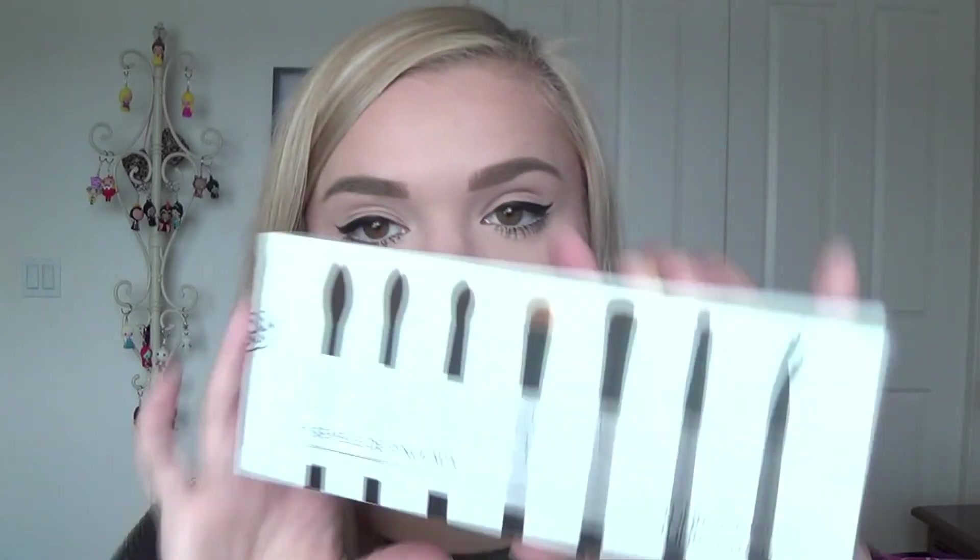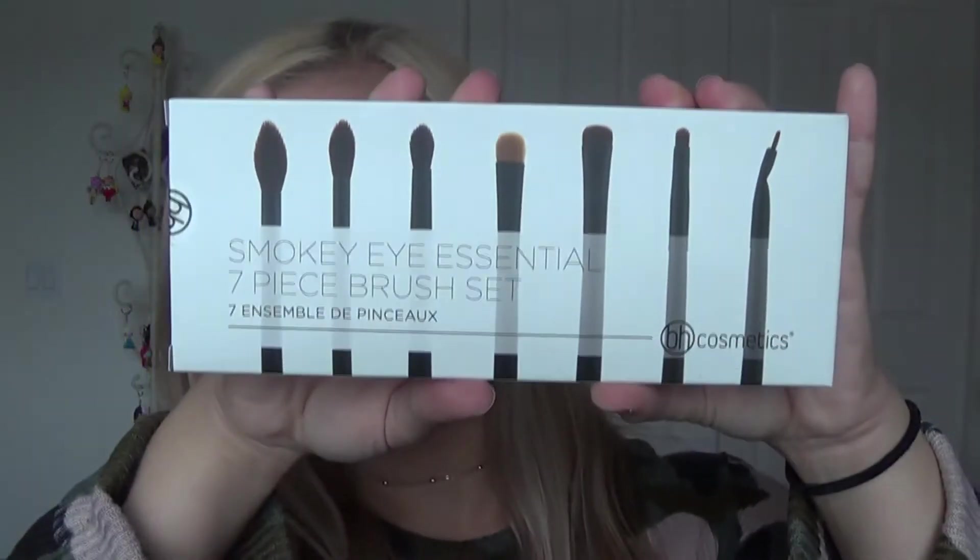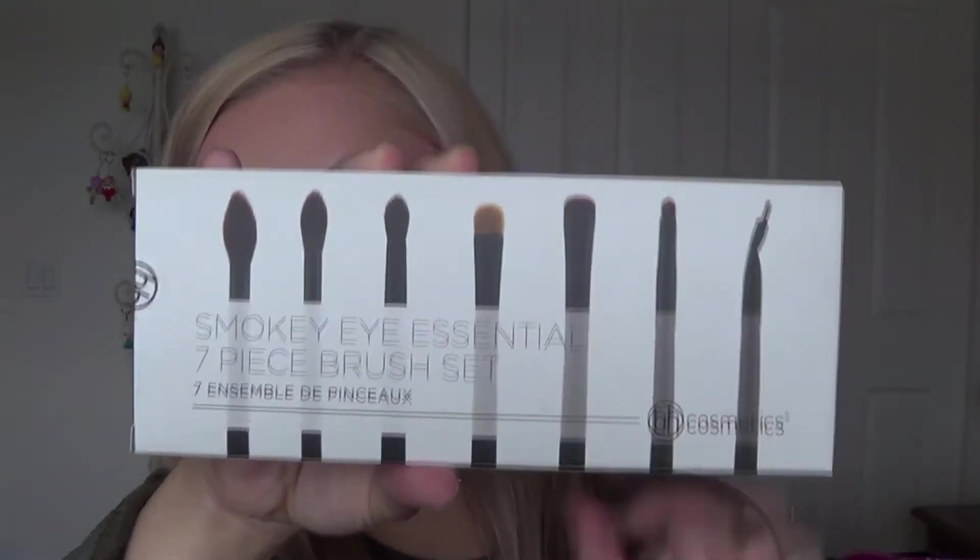Last but not least for brushes, I got the smoky eye essential seven-piece brush set. That's what the box looks like and all the brushes that come in it. I went back and forth between this and another eye brush set but chose this one because it has more blending and crease brushes, which is what I was really looking for. I'll take them out of the plastic wrapping to show you each one up close.